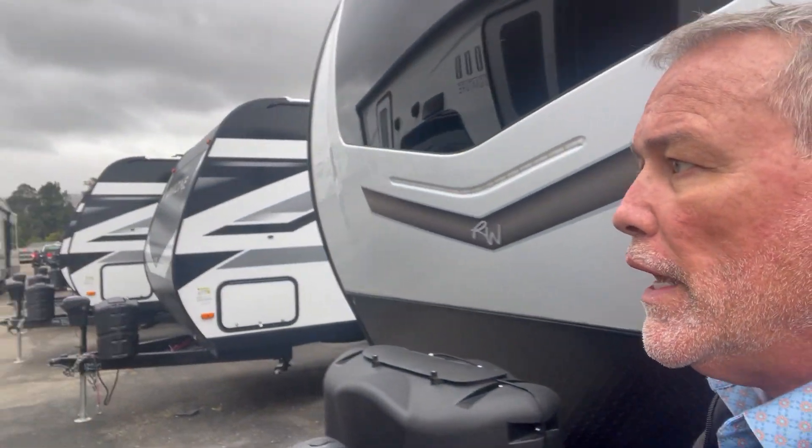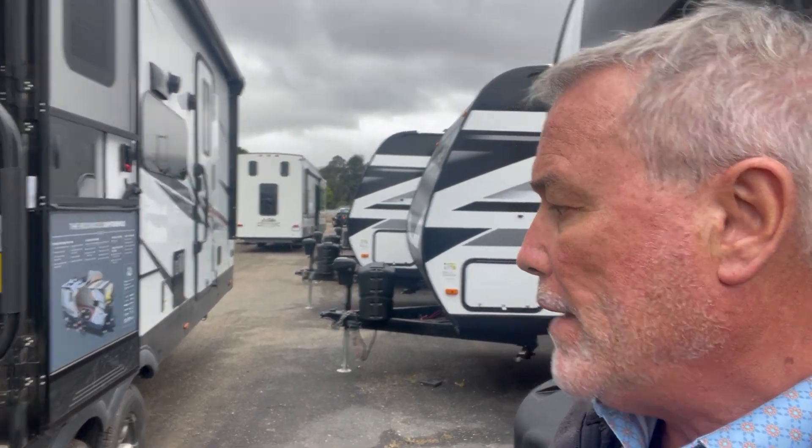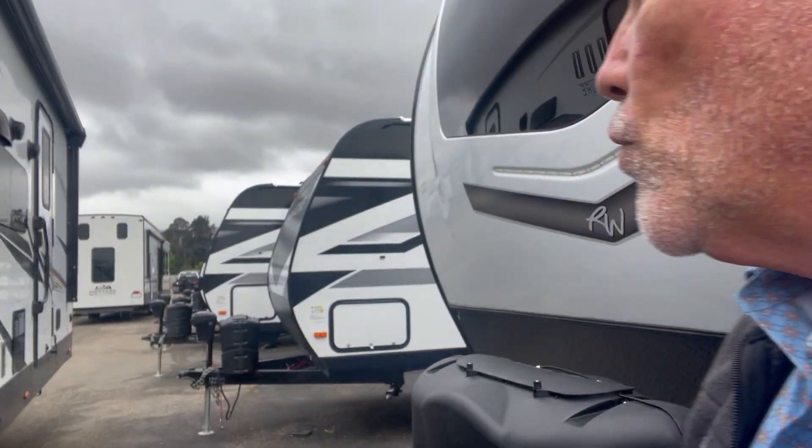Hi, this is Eric again with another one-take walk-around video. Today I've got a beautiful Rockwood. This is a Rockwood 8262 RBS front bedroom, rear bath. This is 34 feet.